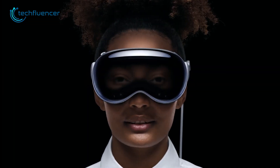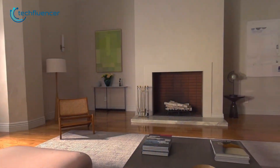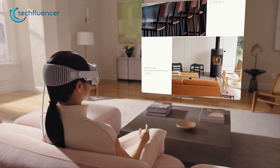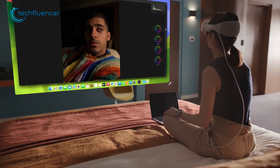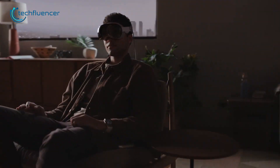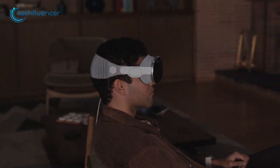Starting with the Apple Vision Pro, it embodies the sleek and premium aesthetic that we've come to associate with Apple products. Its design exudes a sense of luxury and you can't help but feel a touch of exclusivity when you wear it. One notable feature is the inclusion of an external pass-through screen, which ingeniously displays the wearer's expressions from the inside of the device. This unique addition sets the Vision Pro apart from any other AR or VR headset we've seen so far.